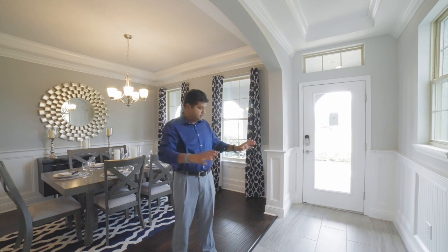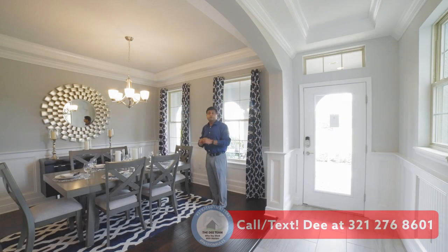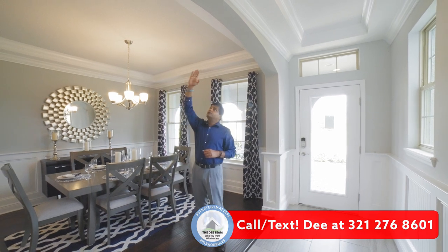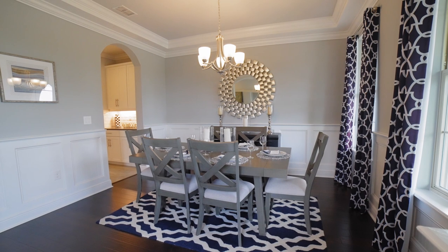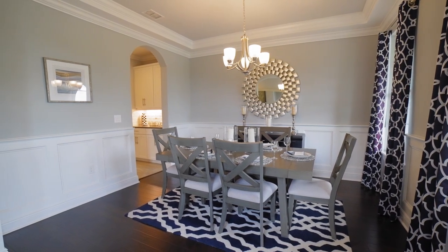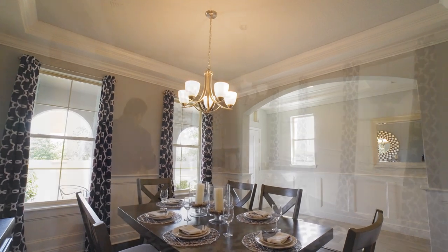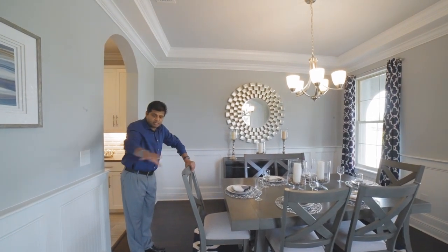As I walk in, this is a four-bedroom, three and a half bath. You have this formal dining area right over here. Because it's a model home, you're going to see a lot of upgrades in terms of the crown molding, the tray ceiling. You have two big windows here, and also not to mention the woodwork that they have done with the nice flooring. This room is your private dining, and look at the amount of space you have.